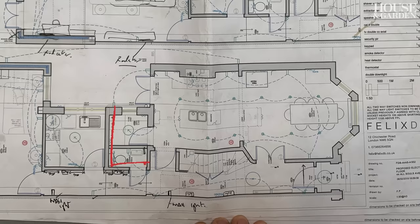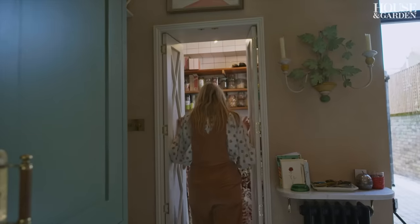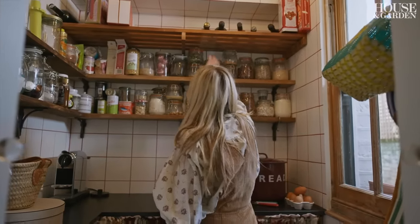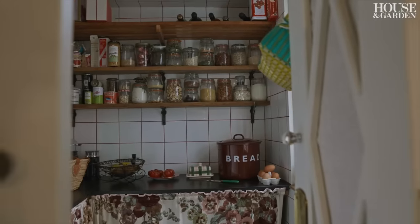There was quite a large downstairs bathroom which wasn't really needed because all we really needed was a loo and a sink. So we split that room into two and entered the other half into the kitchen, which allowed walk-in pantry storage room. It's probably the most frequented room in the whole house despite it being about one metre square.